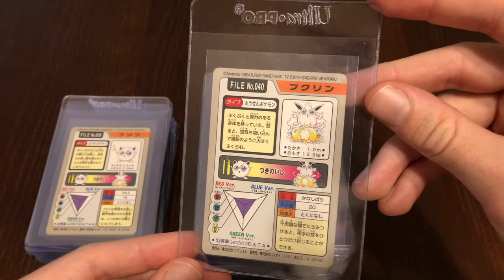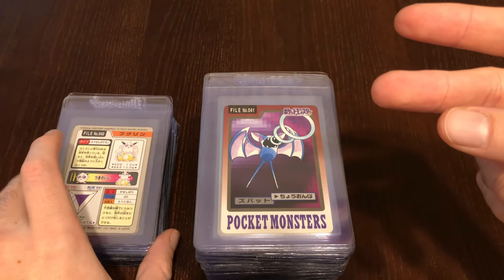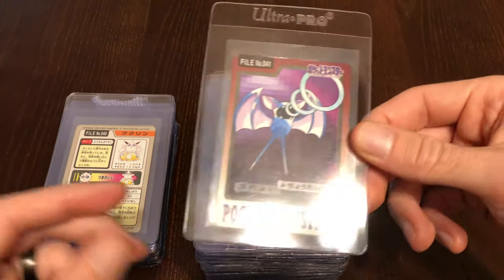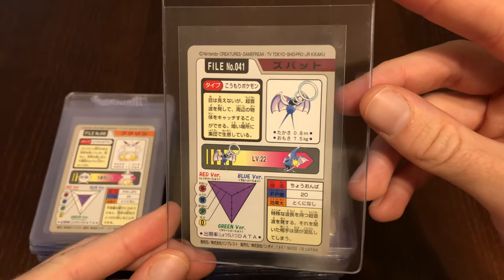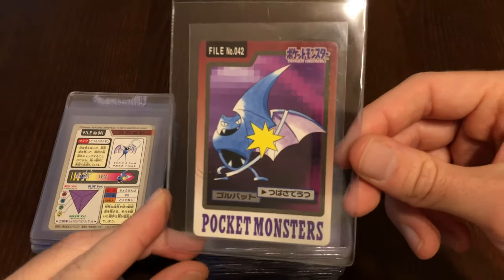So we have one strike against Diglett, Psyduck, and Voltorb. I think Voltorb had the upper hand against Nidorina if he just gives her a little shock. But we're going to keep a tally to see what Pokémon just got the short end of the stick on this set.